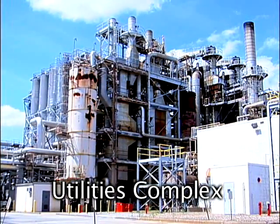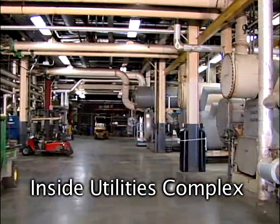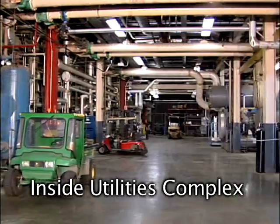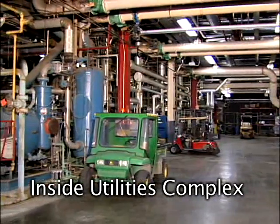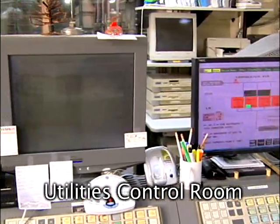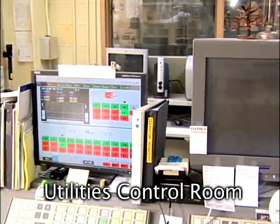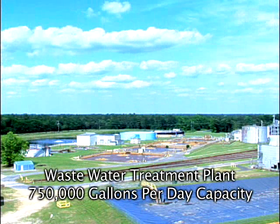The utilities complex of the plant provides all site energy streams, including hot oil heating, steam, chilled and cooled water, compressed air, and inert gas. All utilities process equipment is controlled through the utilities control room. The site has a 750,000 gallon per day capacity activated sludge water treatment plant.